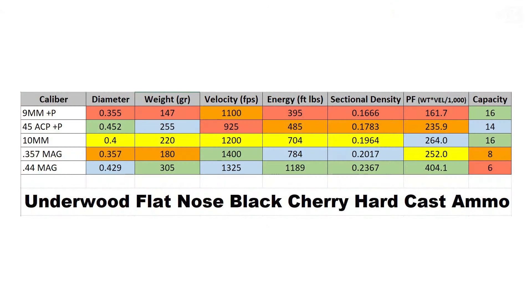What I did was put a spreadsheet together where I could see all the different ballistics on different rounds. These are all the exact same company and the exact same round, which is the Black Cherry flat-nosed hard cast lead bullets from Underwood. These are plus P when it comes to 45 and 9 millimeter. We're taking the best round you can use in the wilderness from each caliber.